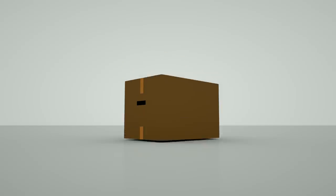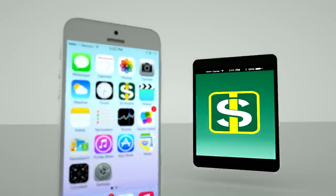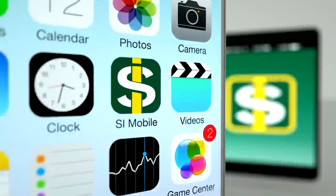Haven't unpacked the computer yet? No problem. Use the SI mobile app on your iPhone or Android device.